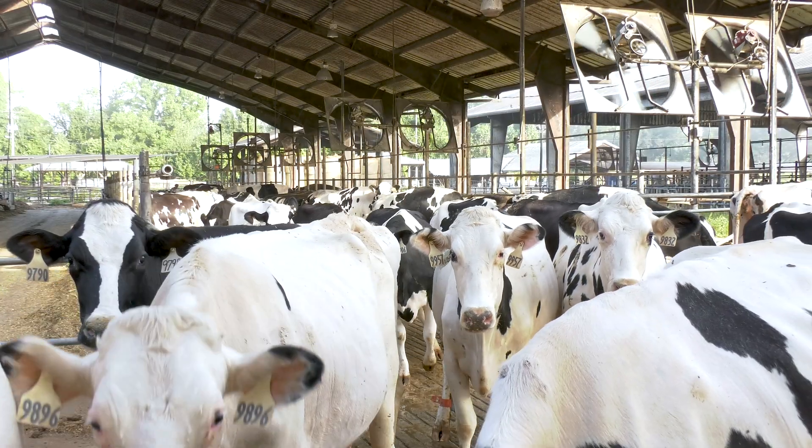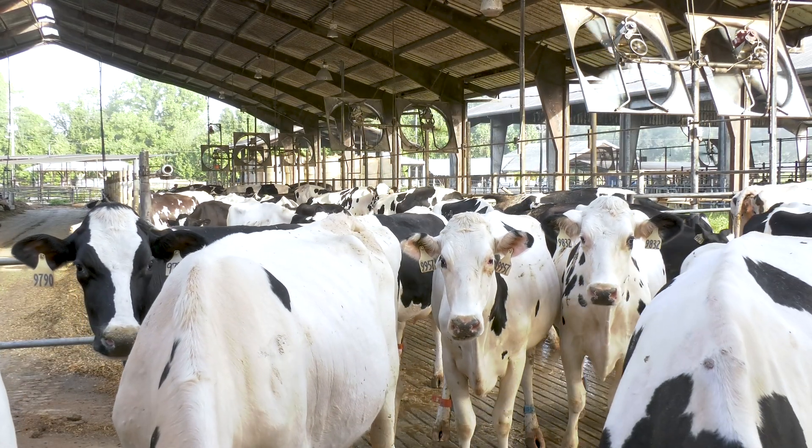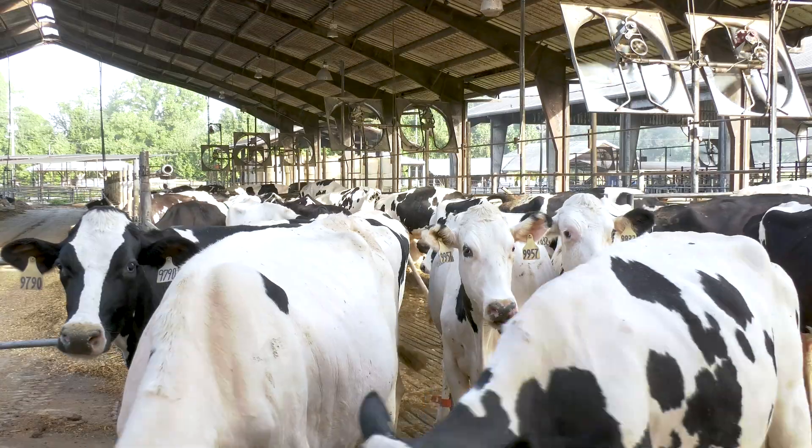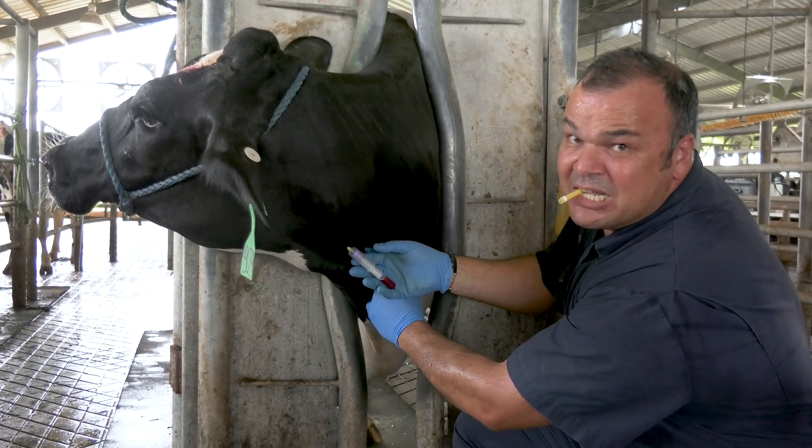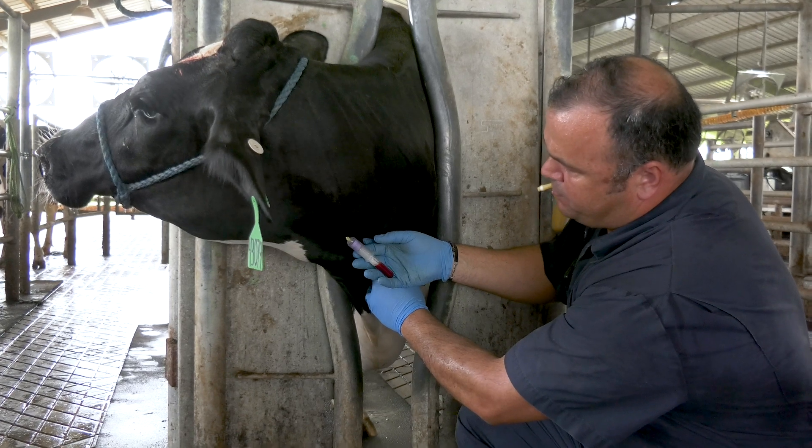Rectal palpation is an essential part of a cow's physical exam. Combined with your physical exam findings, rectal palpation can give a more complete picture of various body systems. Rectal palpation and ultrasound are the gold standard for pregnancy diagnosis in cattle. However, there are blood tests available to producers, but they are less accurate and have prolonged return time for results.